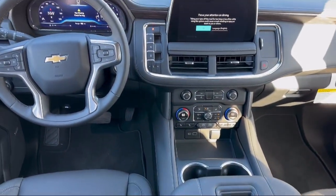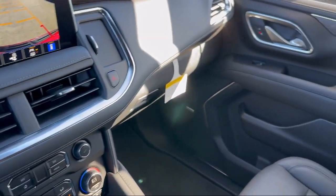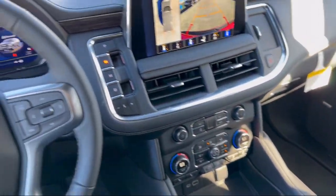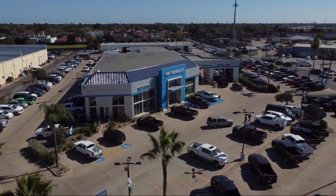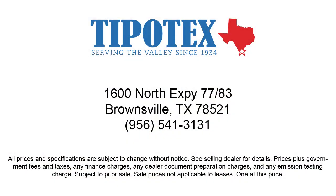Since 1934, family owned Tipotec Chevrolet has been providing an honest, transparent and customer service oriented purchasing experience for our friends and neighbors here in Southern Texas. We have a team of long tenured employees who offer a warm greeting and will get to know you by name. So come see us here at Tipotec Chevrolet, where we are driven to be the best.